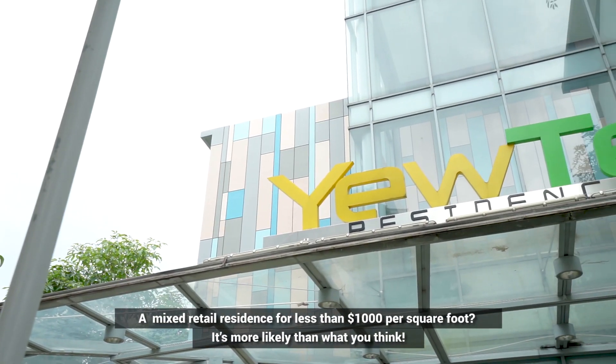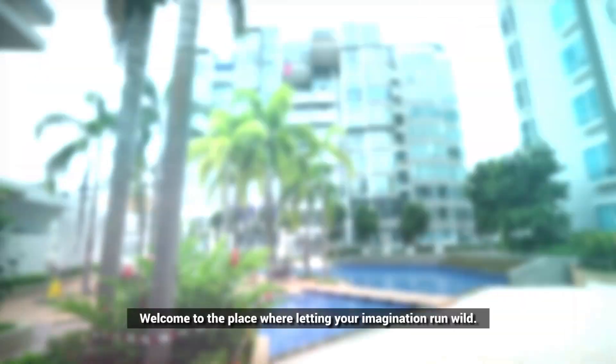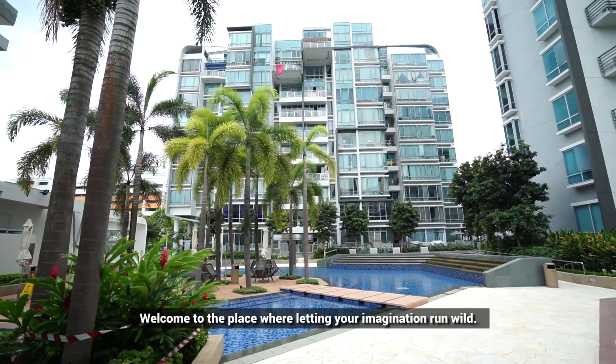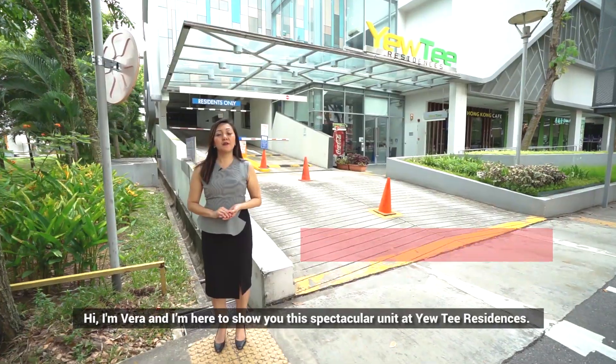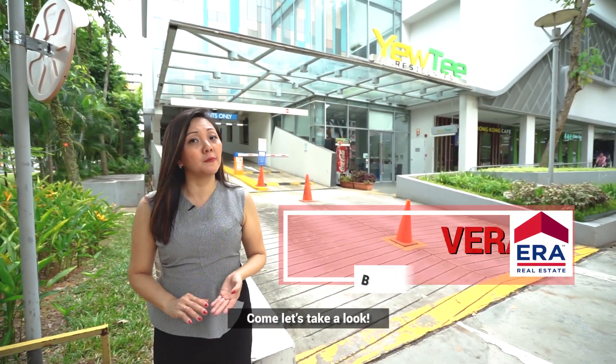A mixed retail residence for less than 1,000 per square foot is more likely than what you think. Welcome to the place where we're letting your imagination run wild. Hi, I'm Vera. I'm here to show you this spectacular unit at UT Residences. Come, let's take a look.